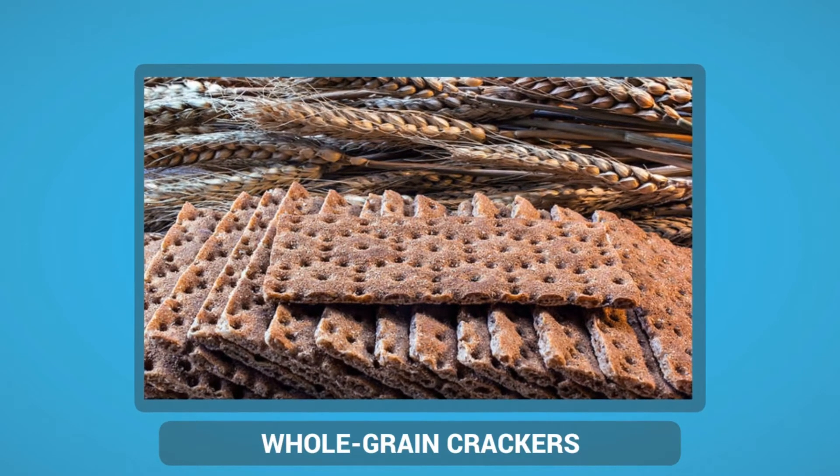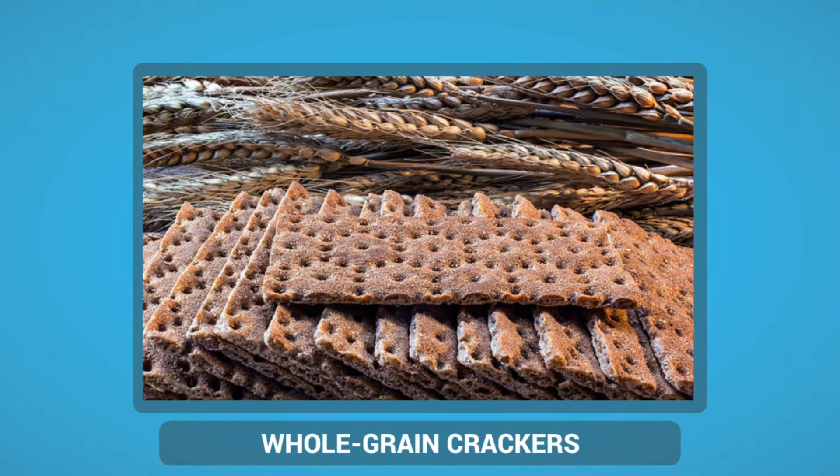Whole Grain Crackers are easy to carry with you in your car or backpack, and they make a healthy snack for diabetics. They are rich in fiber that helps keep you feeling full between meals. When buying whole grain crackers, make sure that they are made of whole wheat flour or another whole grain, such as rye or quinoa.